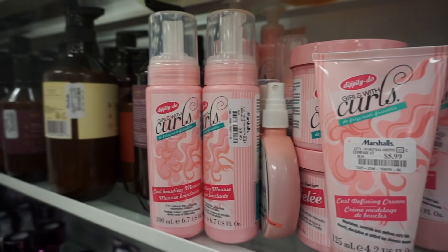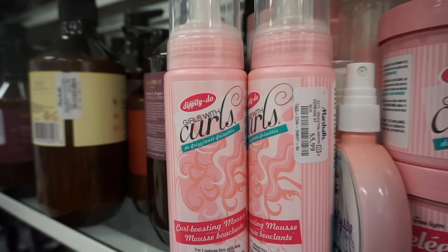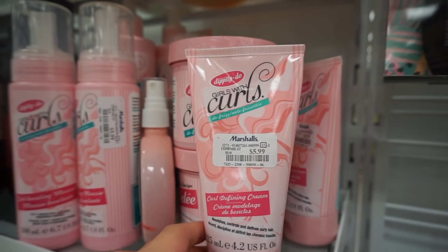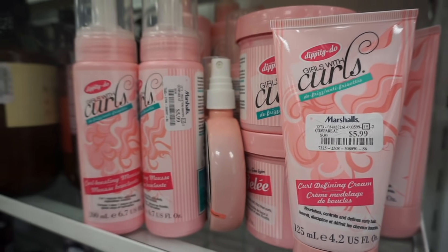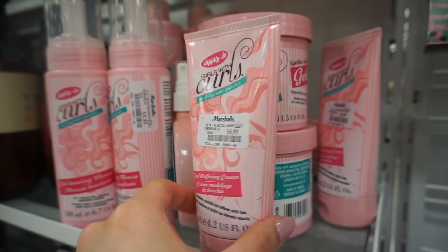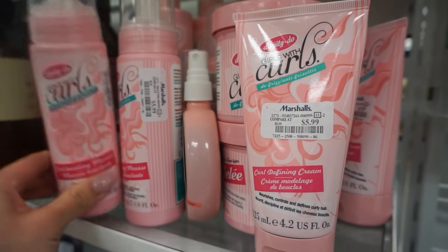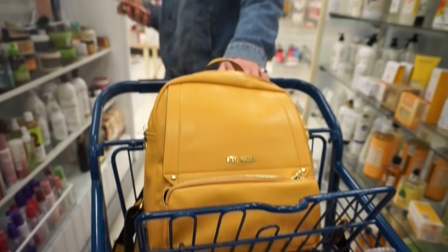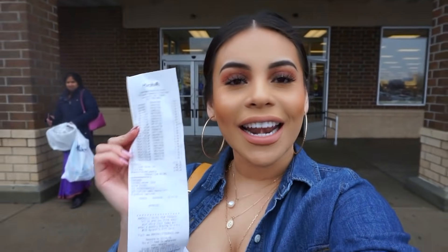Before I leave, I wanted to mention this brand Girls with Curls. I'm buying these for my friend Ashley because she has super curly hair and has been trying to find them. I got her a bunch of hair products for Christmas and she couldn't find these anymore. If you have curly hair, this brand is good and it smells amazing. Okay, now we're done! I spent a total of $145, which is pretty good because I got a lot of really good things.